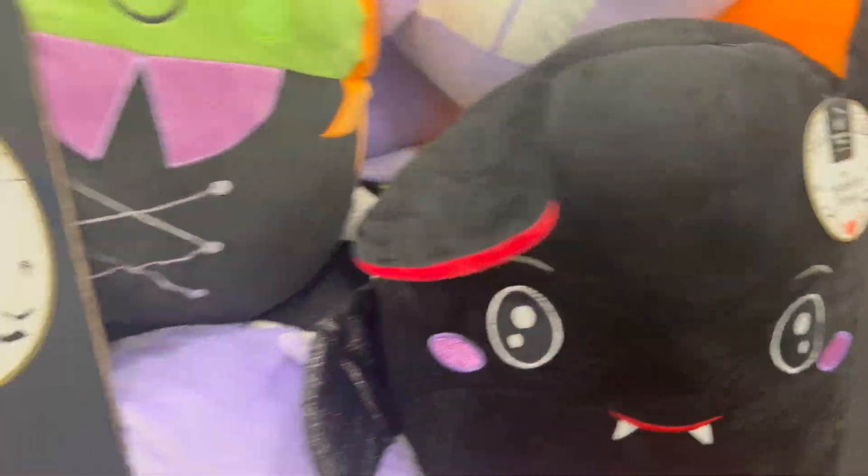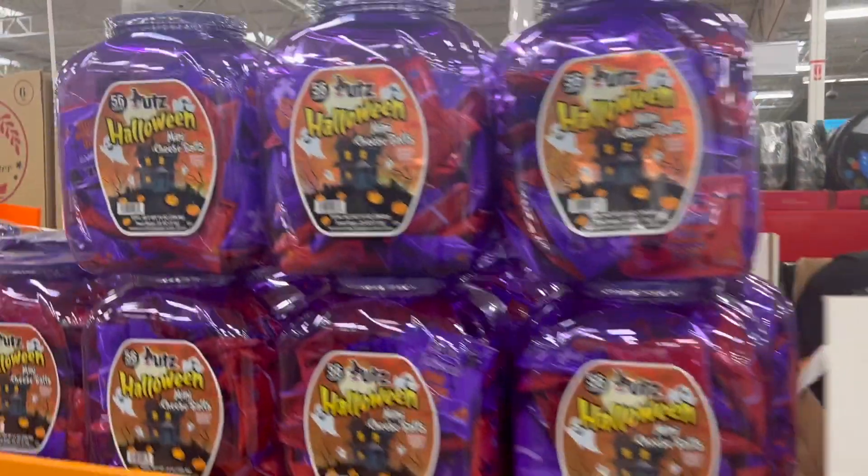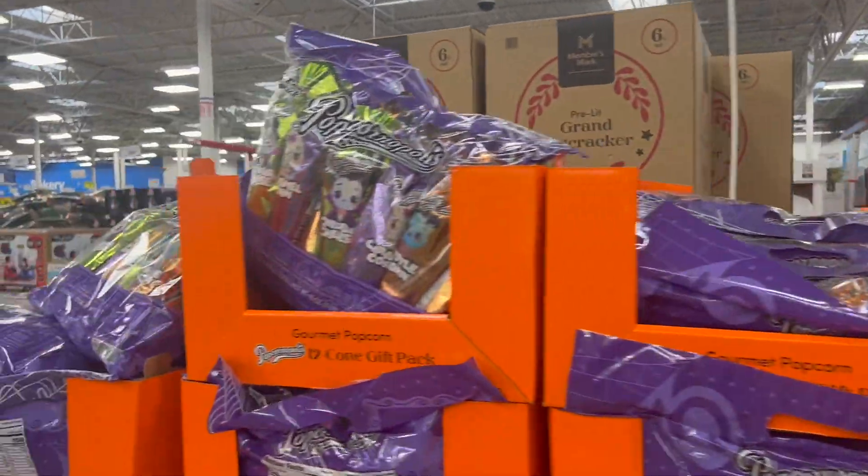Oh, this is so cute! And, of course, your Halloween candy.